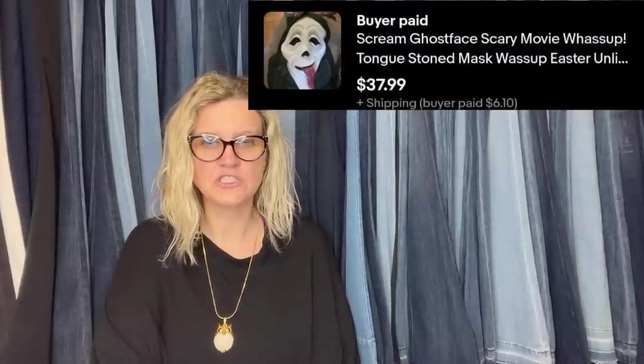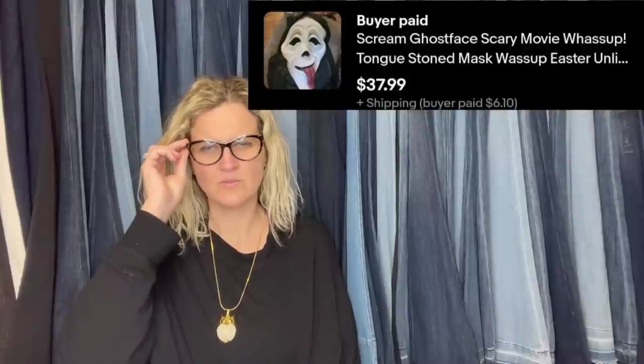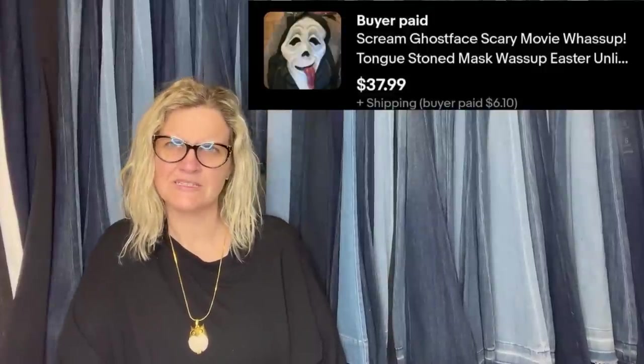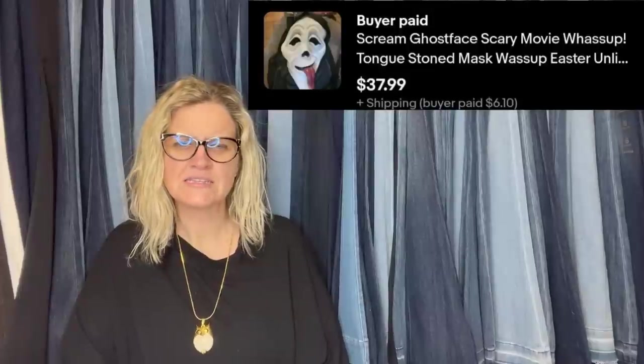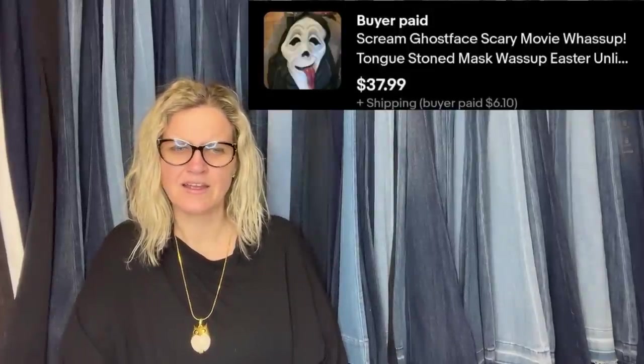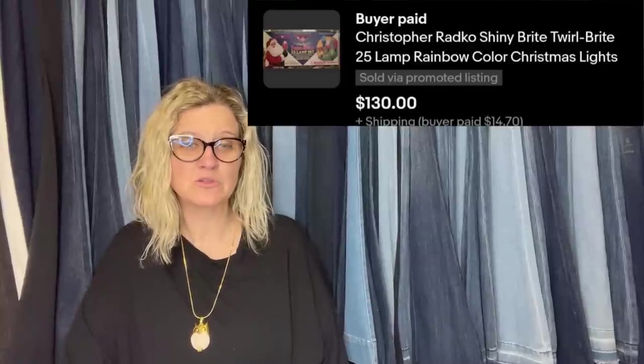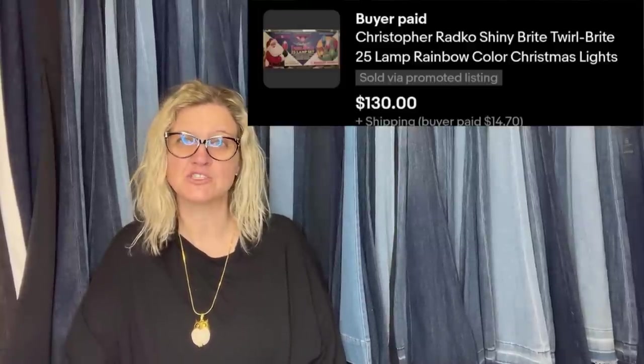Got the masks from Dollar General Halloween clearance for around $2 each — had two total — and sold them both for $37.99 plus shipping. It's the Scream Ghost Face mask with the tongue out. Also got five sets of Christopher Radco lights off Facebook Marketplace for $20 each and have sold two sets so far for $130 plus shipping. Not the big-money ones, but $2 into $37.99 — I am impressed.